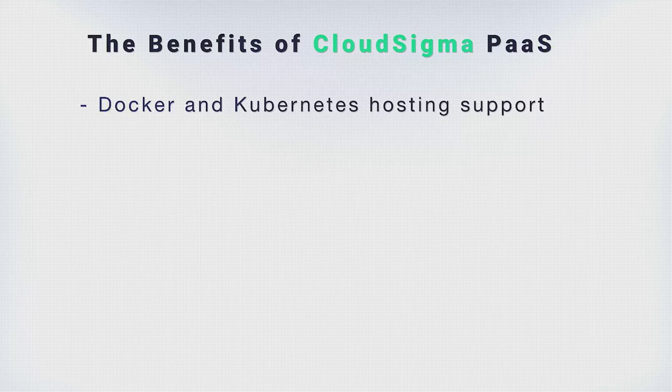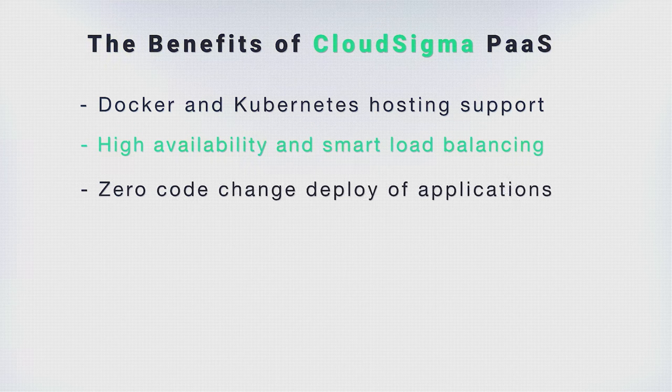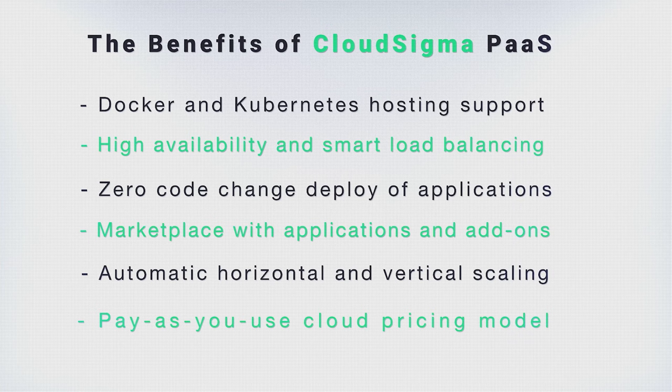CloudSigma PaaS offers Docker and Kubernetes hosting support, high availability and smart load balancing, zero code change deployment of applications, a built-in marketplace with add-ons and applications, automatic horizontal and vertical scaling, and a pay-as-you-use cloud pricing model.